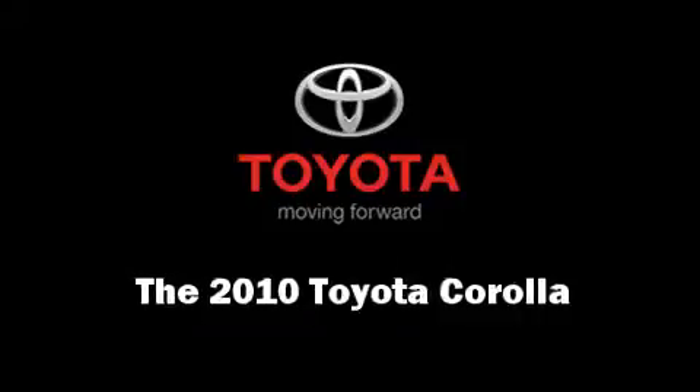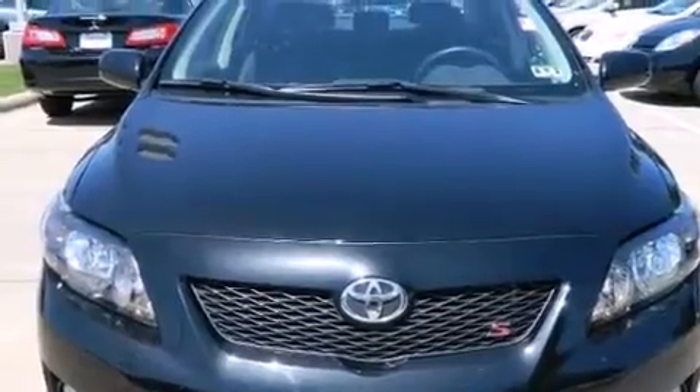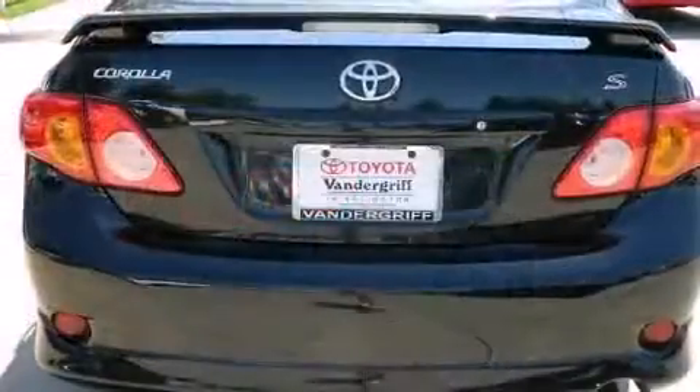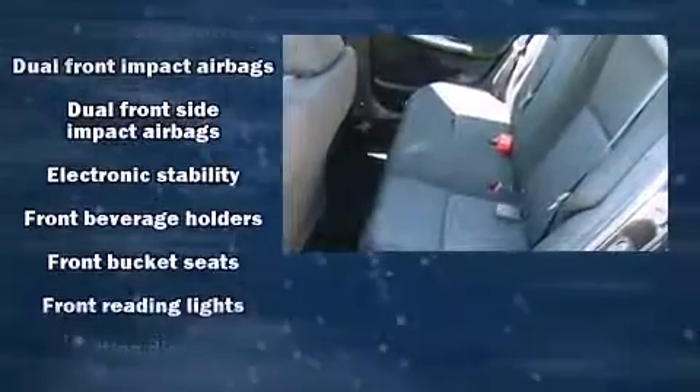You're going to love the 2010 Toyota Corolla with fewer than 45,000 miles on the odometer. This four-door sedan prioritizes comfort, safety, and convenience. It features an automatic transmission, front-wheel drive, and a 1.8 liter four-cylinder engine.